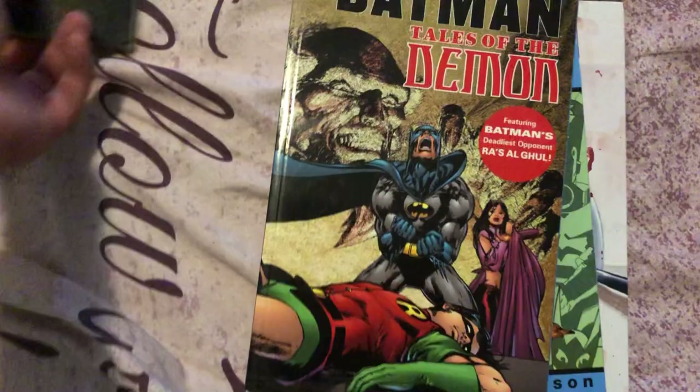Superman. Kingdom Come. Daredevil Epic Collection. Daredevil: The Man Without Fear. More Daredevil — Born Again. These two books are amazing. Tales of the Demon — awesome book, but they recolored it so I don't like that. Fantastic Four Visionary Volume 1 — this is the Walter Simonson.